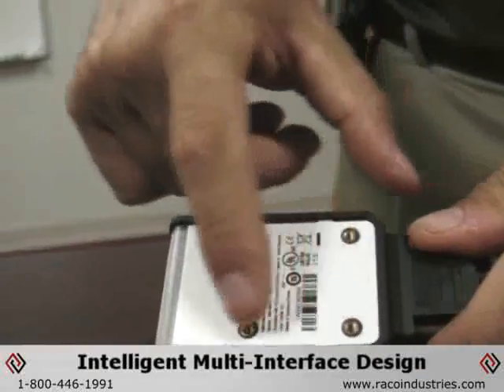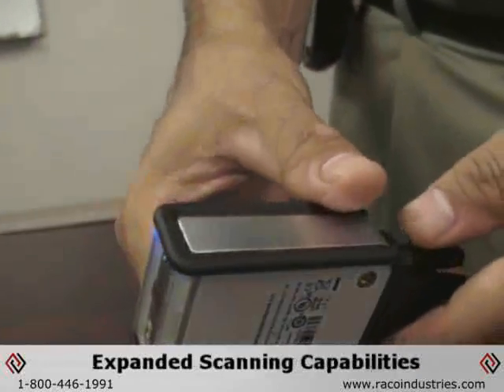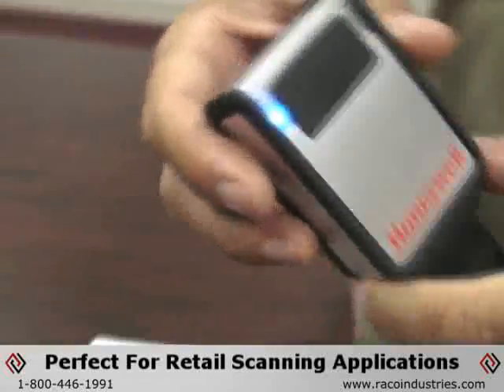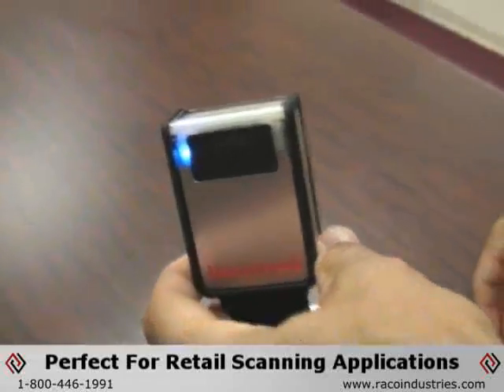With its compact construction, intelligent multi-face design, and expanded scanning capabilities, the Honeywell MS-4980 ViewQuest Scanner is the perfect tool for your retail scanning applications.